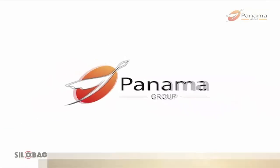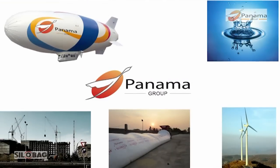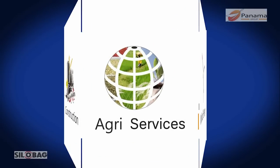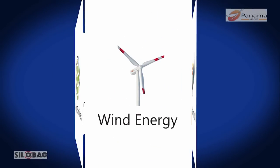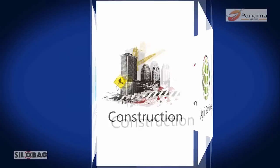Panama Group is a young, diversified group of companies with interests in agri services, wind energy, homeland security, water resource management, and construction.